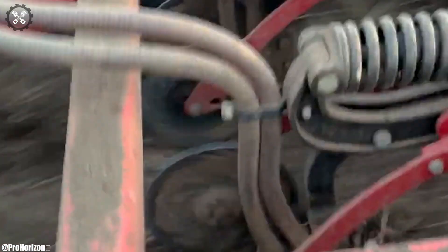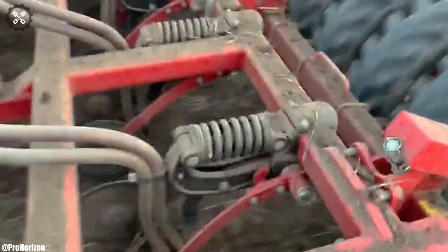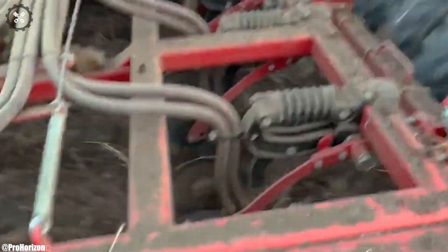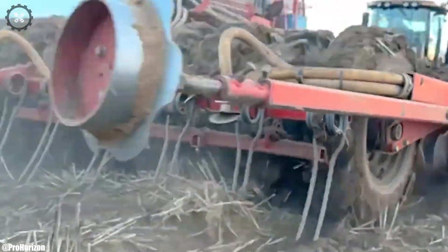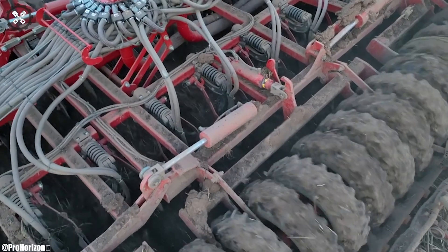Equipped with precision agriculture technology, including GPS guidance and data monitoring, it ensures accurate and efficient operation. The QuadTrack's versatility and adaptability make it well-suited for various implements and farming practices.